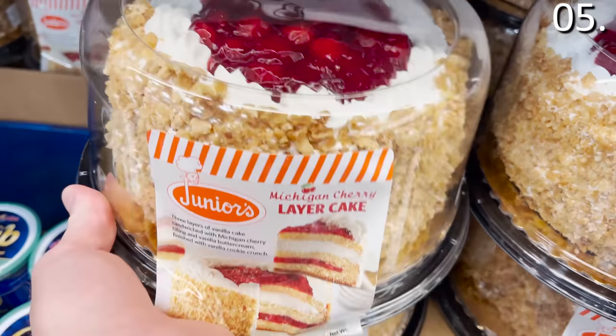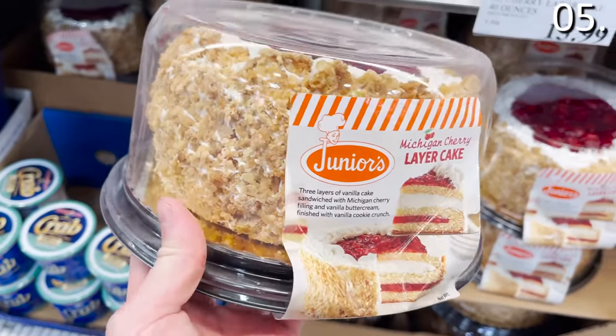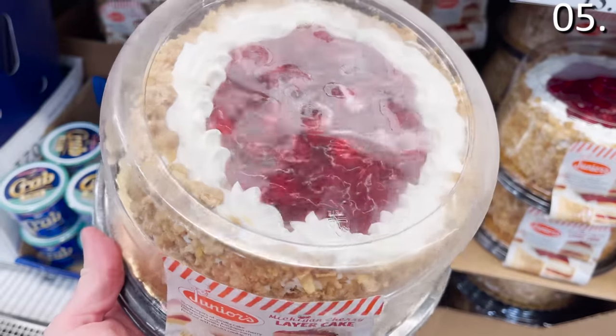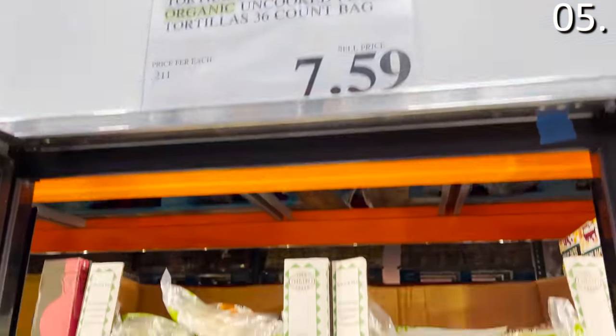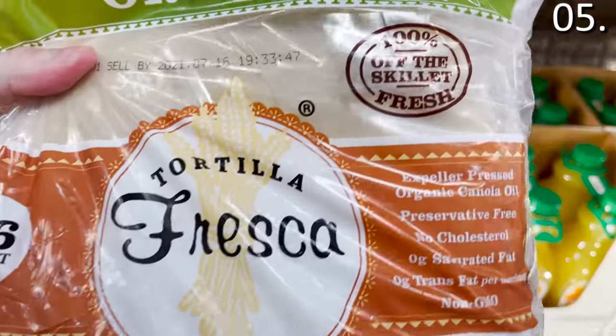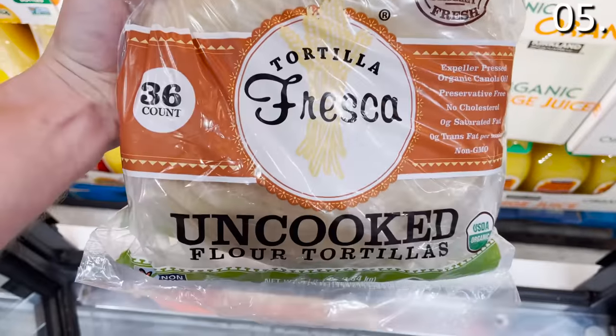In the number five spot — desserts and appetizers. I want to begin with this three-layer Michigan cherry cake. This is the same brand as the key lime pie I bought last month — it looks delicious and I will report back to you. The organic uncooked flour tortilla pack, $7.59 — you get 36 of them. The fact that these are uncooked might bring a whole new level of flavor or authenticity to your next taco or fajita night.